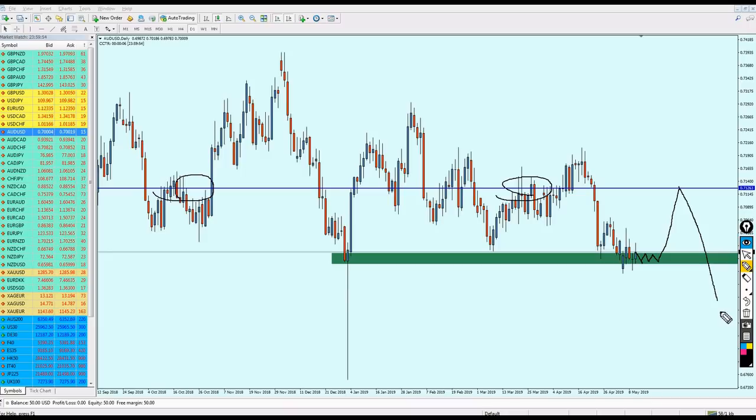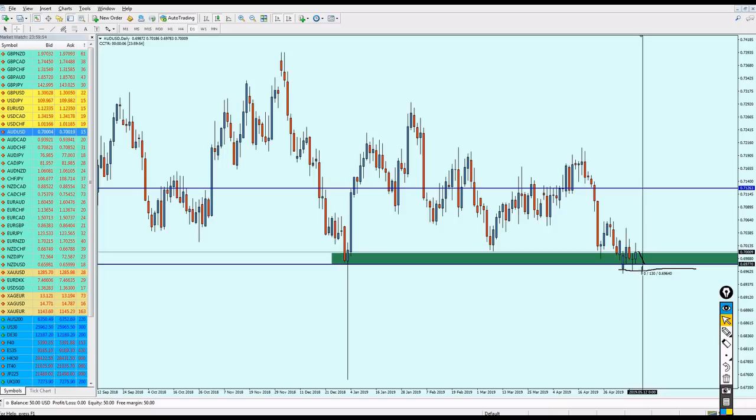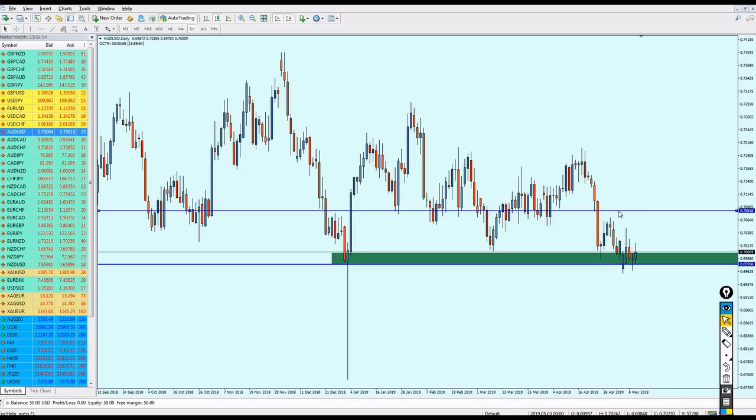I believe AUD/USD has to eventually go up until hitting the resistance levels here, but that will likely happen next week since we're analyzing on daily candles. For now, it is a good idea to start buying AUD/USD. Your best entry, to avoid missing many pips, is to wait for the pair to come down to the support level at 0.69768. You can exit the trade at 0.70818 — that's about 107 pips for a safe trade.